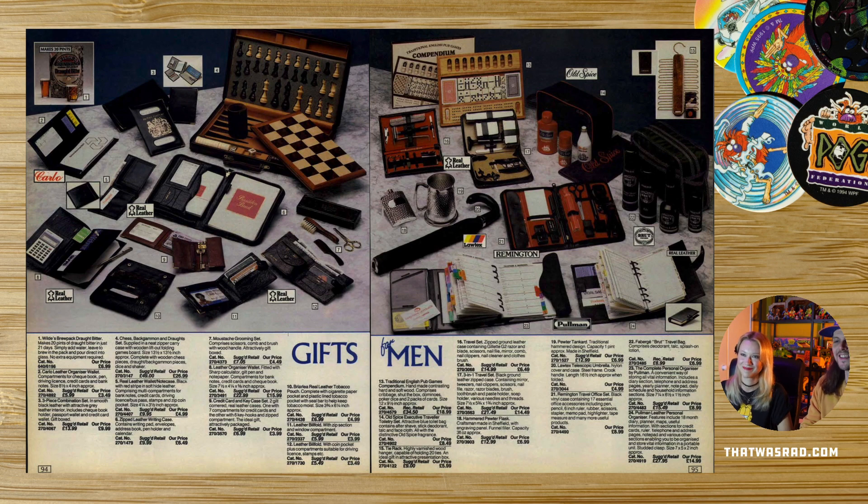Gifts for men — I prefer the chess set over a handbag, they're a bit more exciting. A little homebrew kit — homebrew's cool. A leather passport holder, a leather chequebook holder. Many leather things for the modern 80s man. Number 15 holds 20 ties. This is proper executive man with 20 ties — who has 20 ties? What about the executive woman? I have two ties which I never wear — what the hell's a tie for?